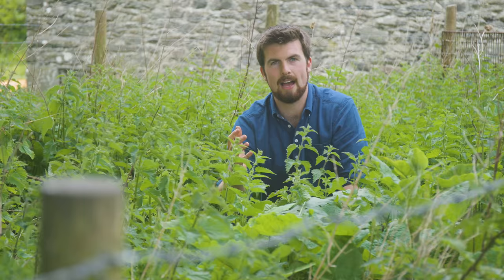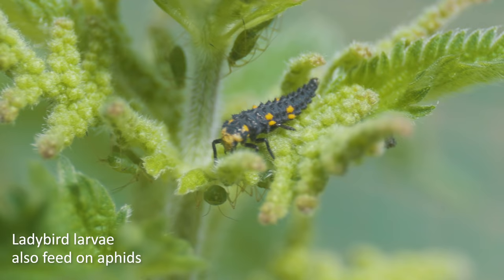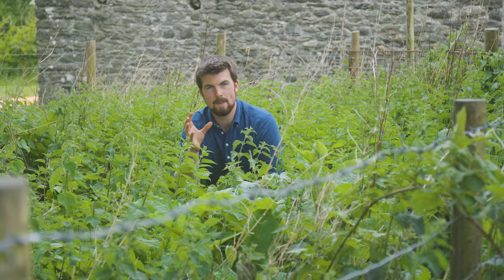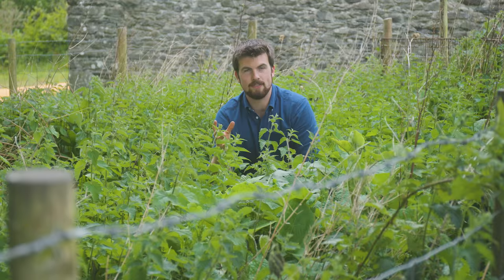I think every vegetable garden needs to have a wild patch of nettles dedicated exclusively for beneficial insects. The first are ladybirds — ladybirds love nettles because that's where they'll find aphids, and if they can breed and populate in and around nettles, that's going to be so beneficial for the rest of your garden. Ladybirds are not the only beneficial insect that loves nettles; in fact there are many butterflies whose caterpillars rely on nettles as their food source — for example red admiral, small tortoiseshell, peacock, and the comma. These butterflies are also pollinators.